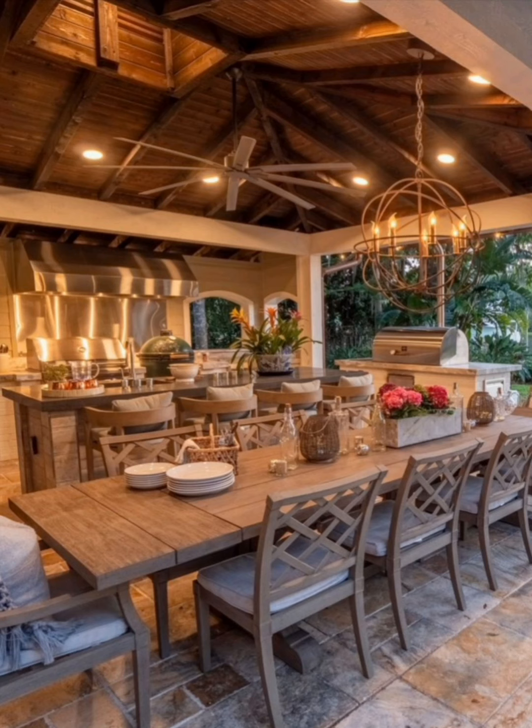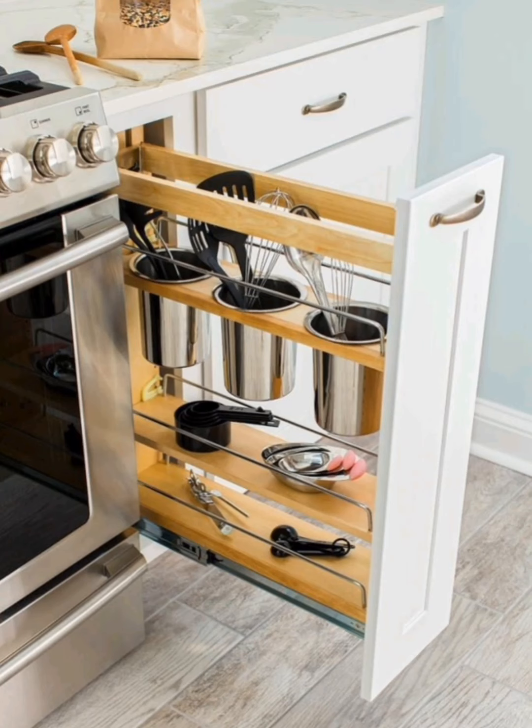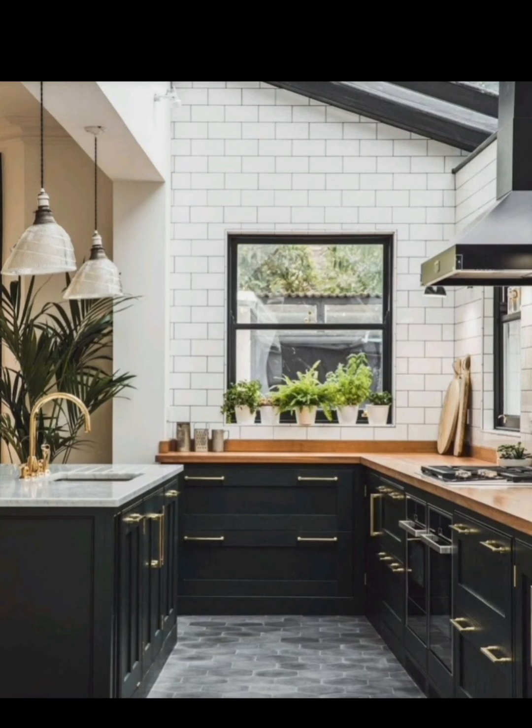Don't forget the potential of your refrigerator door. Magnetic organizers can hold items like paper towels, spices, and even small kitchen tools, freeing up counter space and keeping your essentials within easy reach.